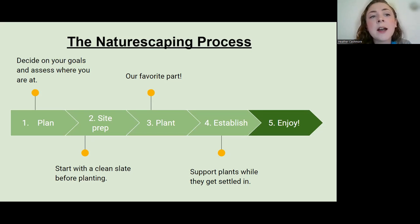Hopefully by this point I've convinced you that naturescaping is valuable and important. Now I'll transition and talk about the process. Step one: deciding on goals and assessing where you're at — brainstorming, homework, planning. Step two: site prep — clearing away non-native plants or weeds competing with native species. Step three: planting. Step four: establishing — supporting the plants while they settle in, maintaining, pulling weeds, watering for the first couple of years while they build resilience. Step five: enjoying your naturescaping garden.